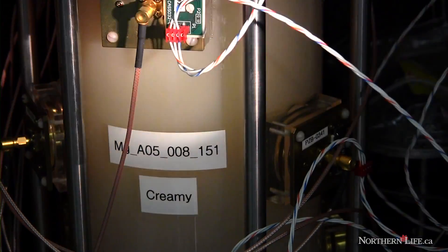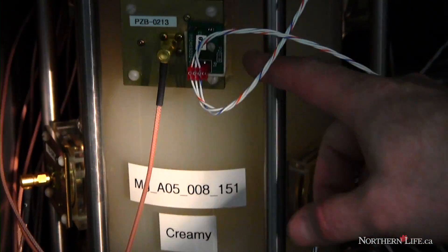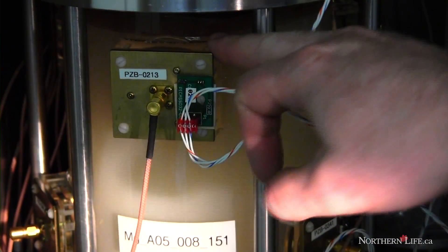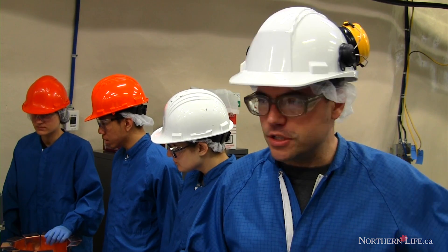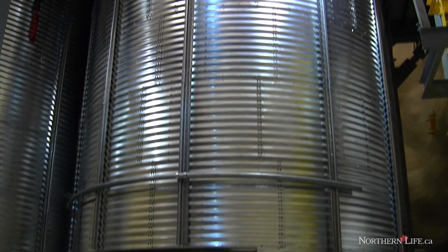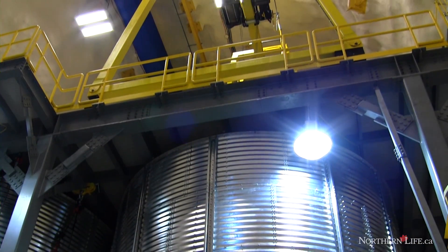It's some kind of exotic matter, which we know is there from astronomical observations, but we don't know what it is precisely. It's a competitive field. There are quite a few experiments here at SNOLAB and in other places in the world looking for dark matter. And Deep 3600, which is going to get built not far from here, just a couple hundred feet away, is what we're really hoping to discover dark matter with.